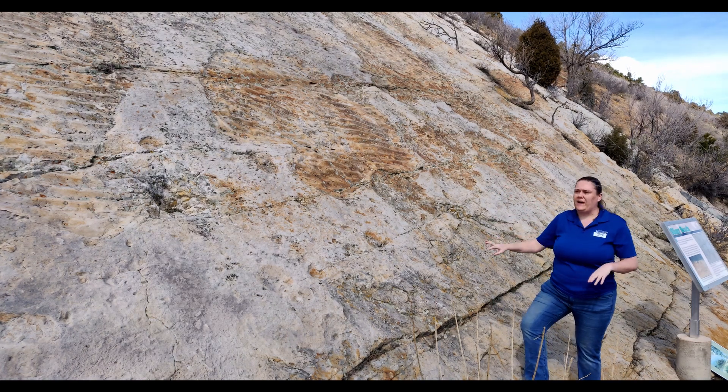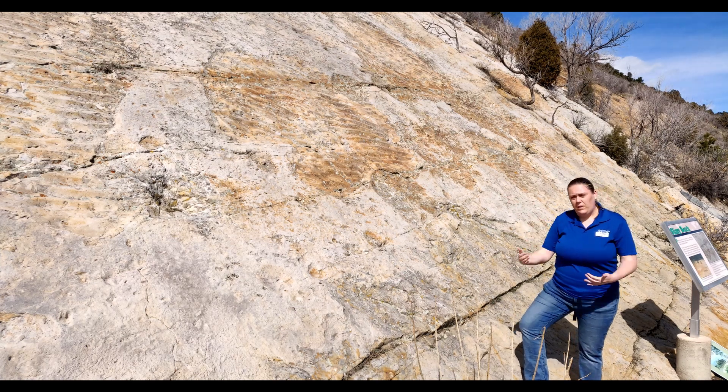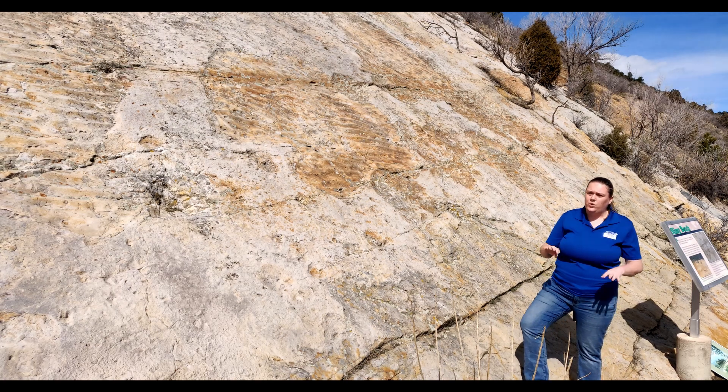But the weird thing at this spot is that the ripple marks are in patches. We don't see a whole surface of ripple marked sand — we just see it in spots, and that is because of a really cool thing.